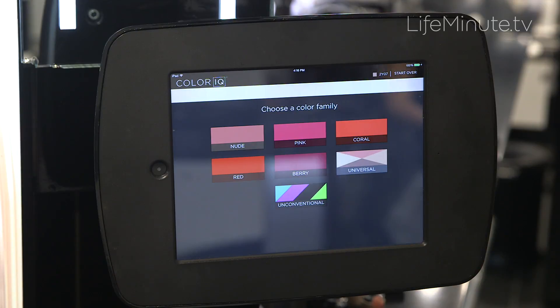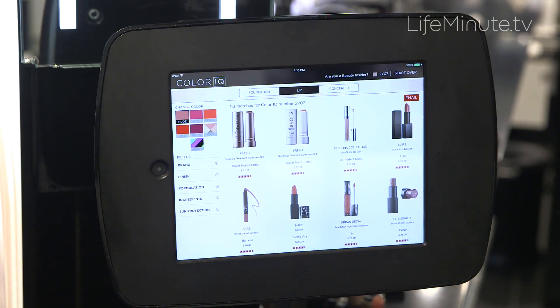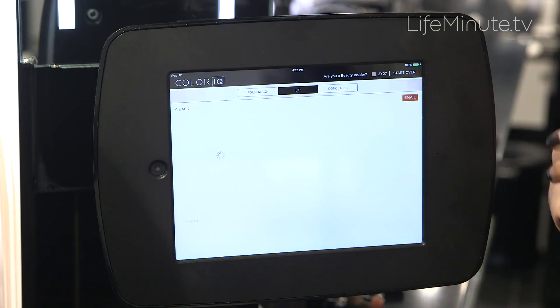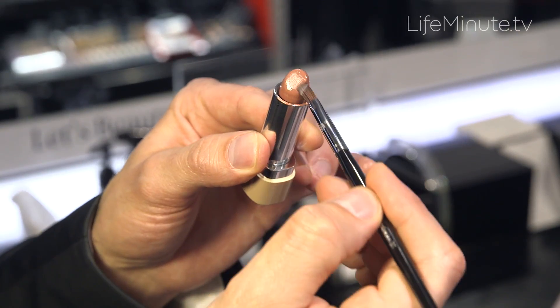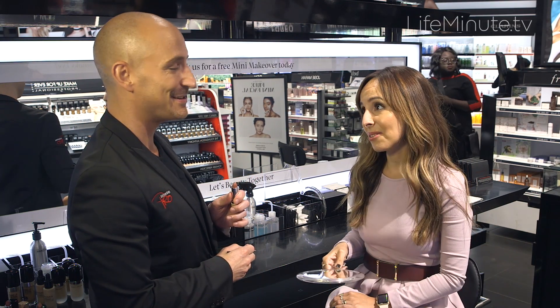As we know, nude is the number one choice right now for fall. It's also one of the hardest shades to get right. Let's do this Marc Jacobs Beauty in 'Role Play.' That looks pretty. Good choice. I love it. Thank you so much. My pleasure.